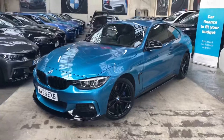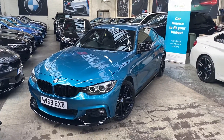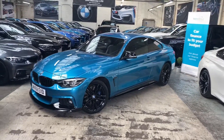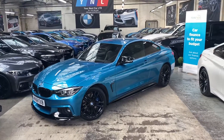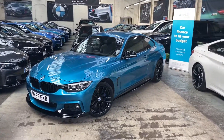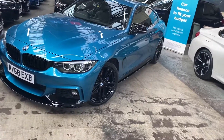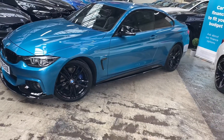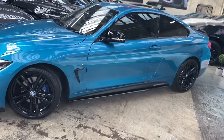Hello and welcome everyone to the walkaround video here at Your Next Car — the 2018 68-reg 420d M Sport two-door coupe. The vehicle is presented in Snapper Oxford Blue and features the YNC body enhancement kit. It is a facelift vehicle, as you can see by the LED headlights. The alloy wheels are the 19-inch 704M alloys, and sitting just behind them you'll see the M Sport Plus brakes, as part of the M Sport Plus package.